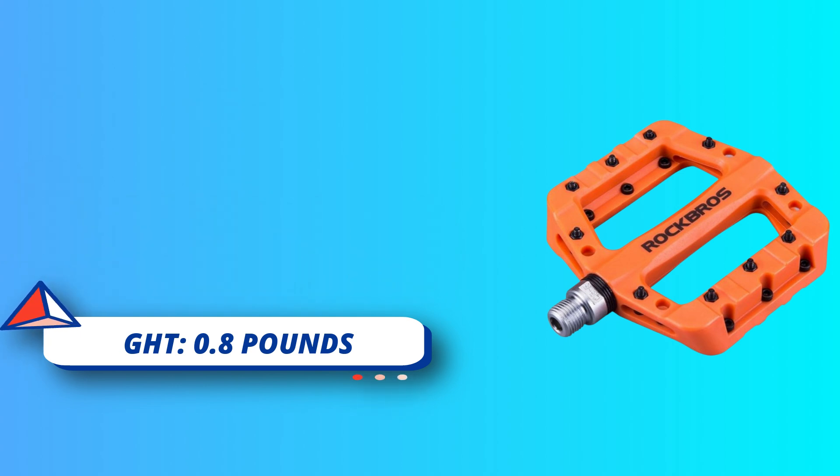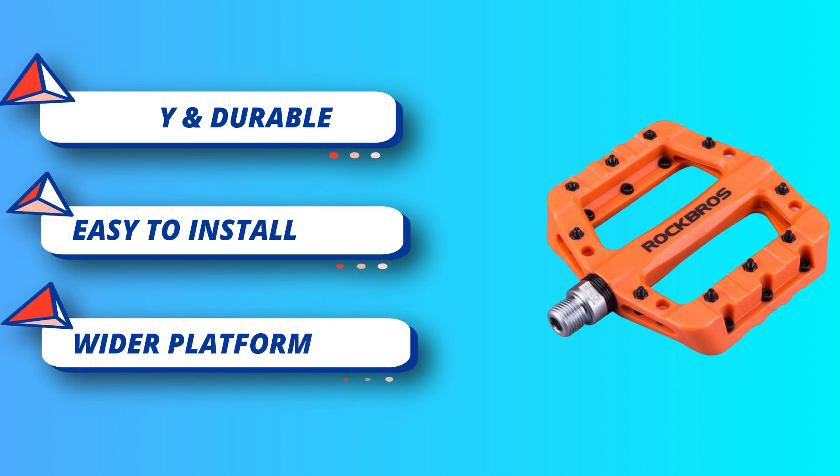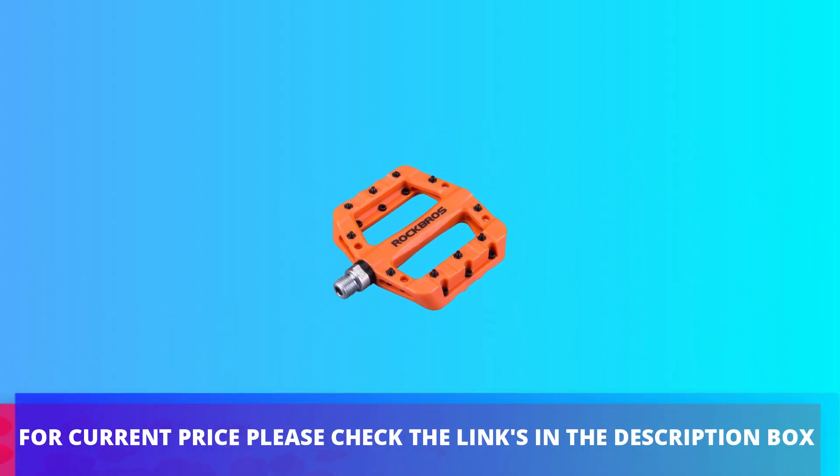Easy to install — CR-L for left, CR-R for right. Sealed bearing bicycle pedals protect spindles from water and dust which will cause noise. For current price please check the links in the description box.